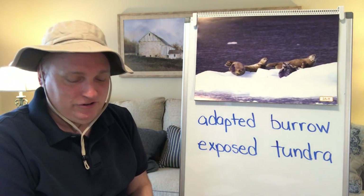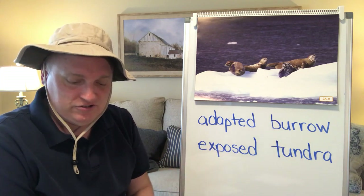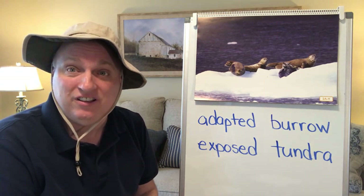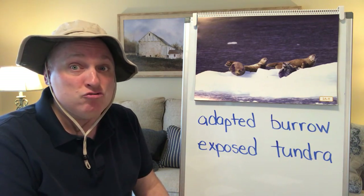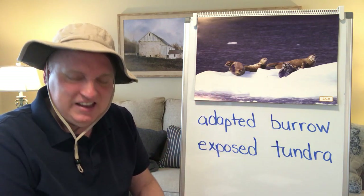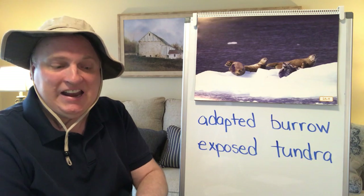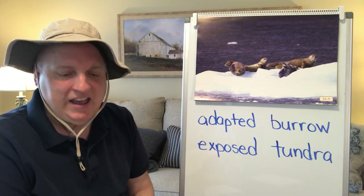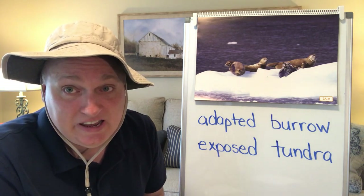These animals are seals. Seals have blubber under their skin, just like the walrus. Some types of seals are born with a layer of white fur to keep them warm until they develop blubber under their skin. Seals are incredible swimmers. Like fish and walruses, seals don't have arms and legs; instead, they have flippers and swim by wiggling their bodies from side to side, using their flippers to steer. They swim very fast so they can catch plenty of fish.